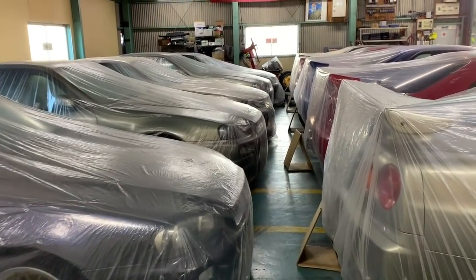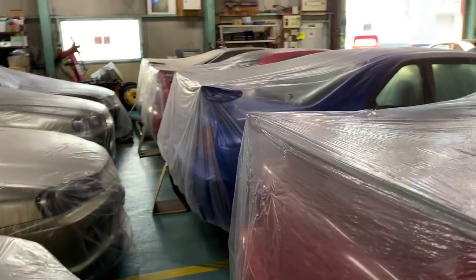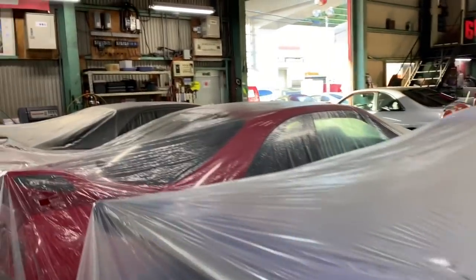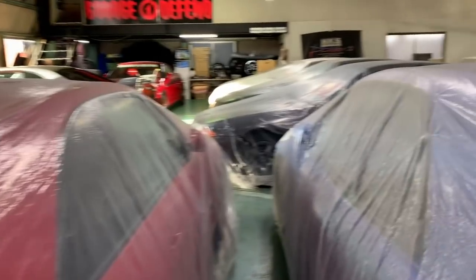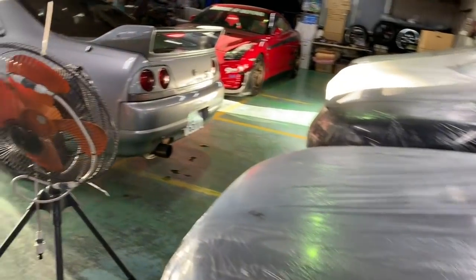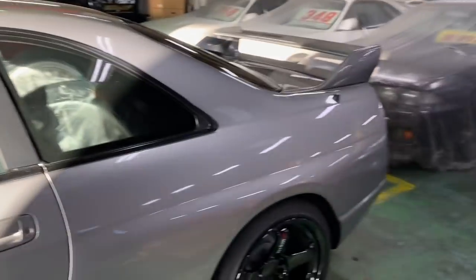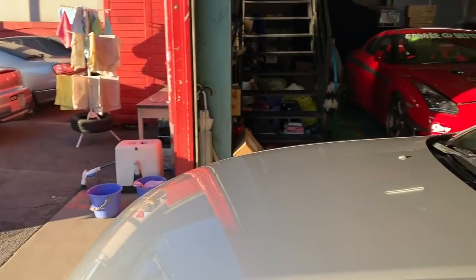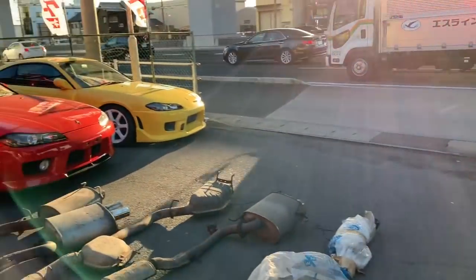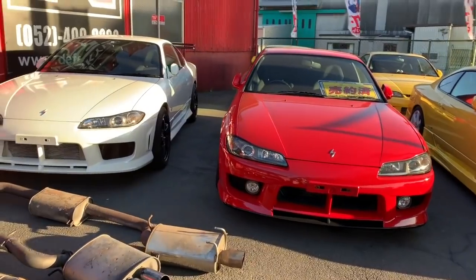As most of you know, we are a Nissan Skyline GTR specialty shop, mostly dealing in Nissan Skyline GTR R34s and many other GTR models. But of course we also sell many other types of Japanese sports cars such as Supras, RX7s, NSXs, as well as a GTR R35 as you can see here. Including those cars, we always have a number of Silvia S15 Spec Rs for sale as well.